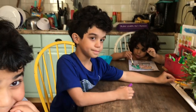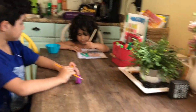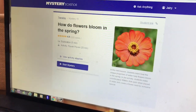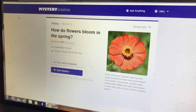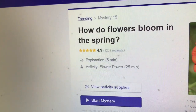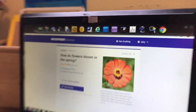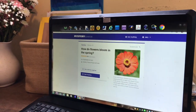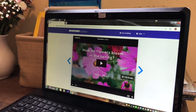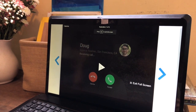Alright, the boys are here. Say hello. I gave something for JJ to do while we are listening to the class. This is the title — it says How Do Flowers Bloom in Spring? It says exploration is five minutes and activity is about 25 minutes. You hit 'Start Mystery,' then full screen. So this was a question — watch this.